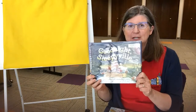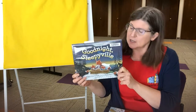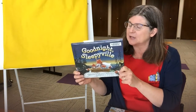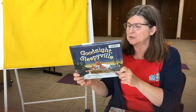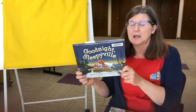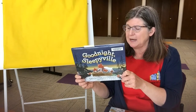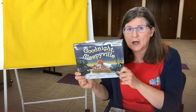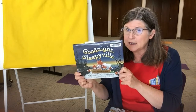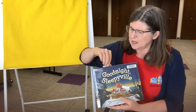The first up is Goodnight Sleepyville. It's a great bedtime story. The pictures are very calming and sweet. It shows different animal families getting ready for bed. If you have a little one that needs help unwinding in the evening, I think this would be a wonderful choice.